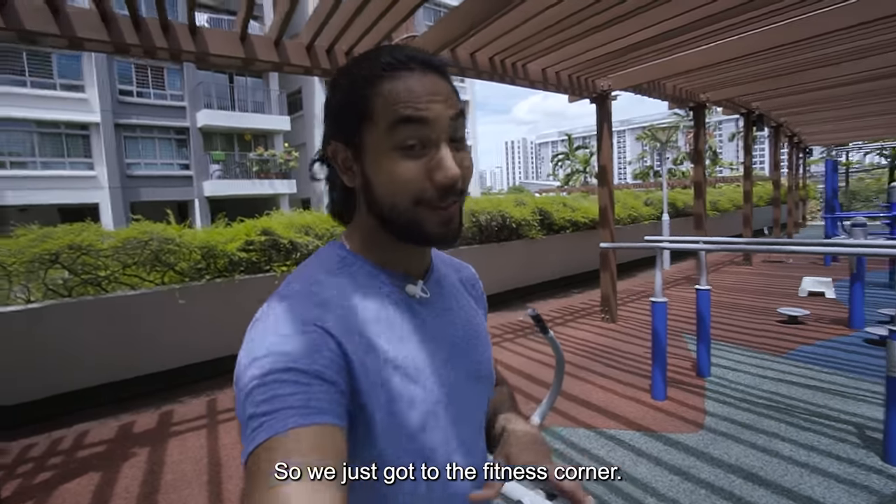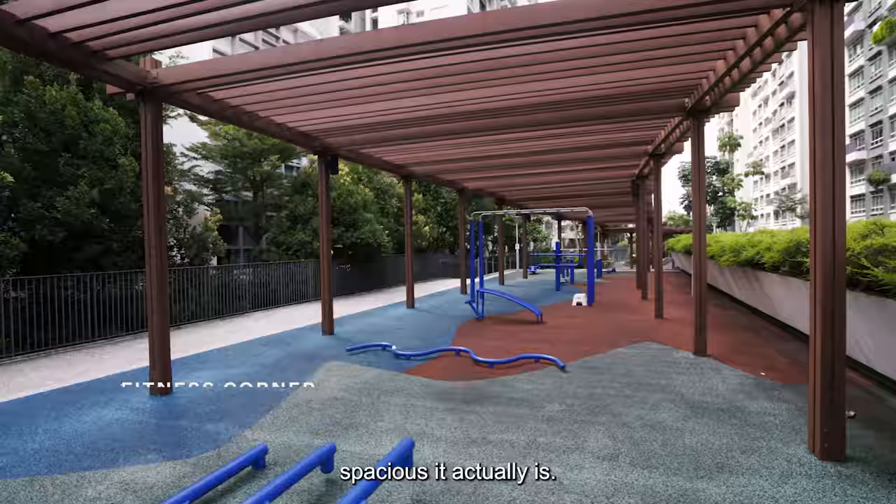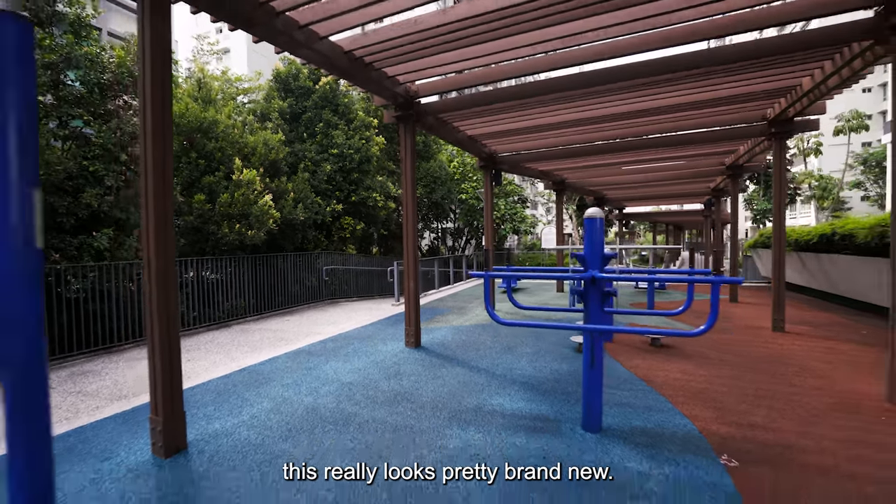We just got to the fitness corner — it was honestly quite a walk. The first thing I noticed is how spacious it actually is, and on top of that, for a development of about 10 years, this really looks pretty brand new.